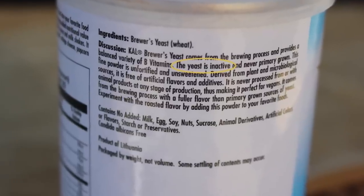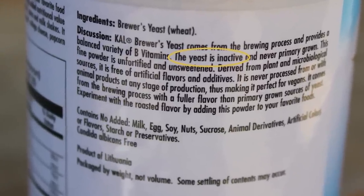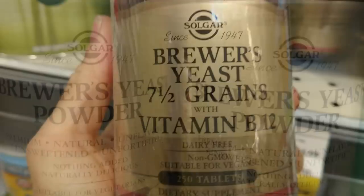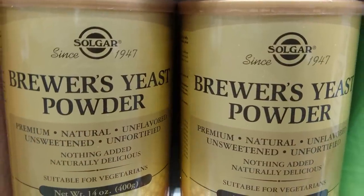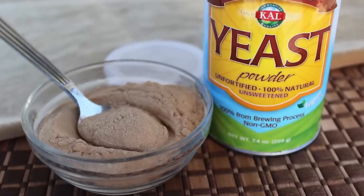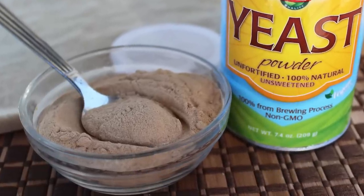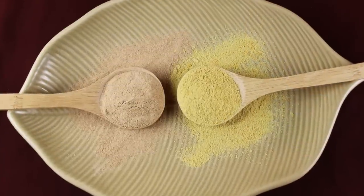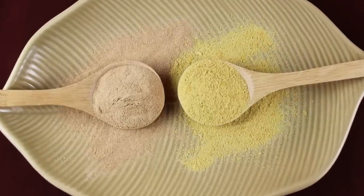Although brewer's yeast is deactivated and prepared as a nutritional supplement, similar to nutritional yeast flakes, it is slightly bitter tasting, with a stronger, fermented, grain-like flavor. Depending on one's taste preferences, it can be less palatable as a food topping, but is good for broths and gravies. Brewer's yeast is also typically more of a golden brown color, as opposed to yellow.